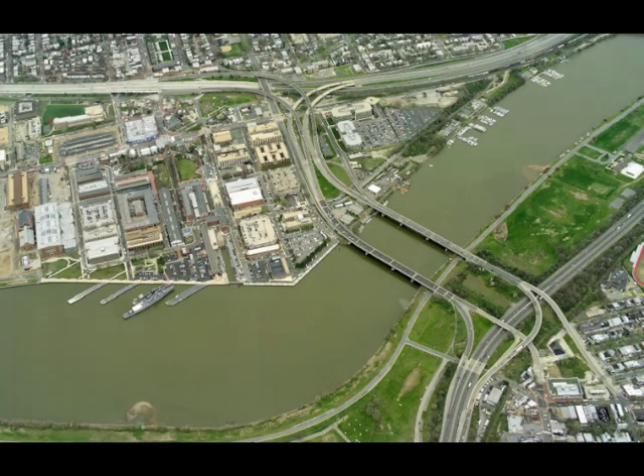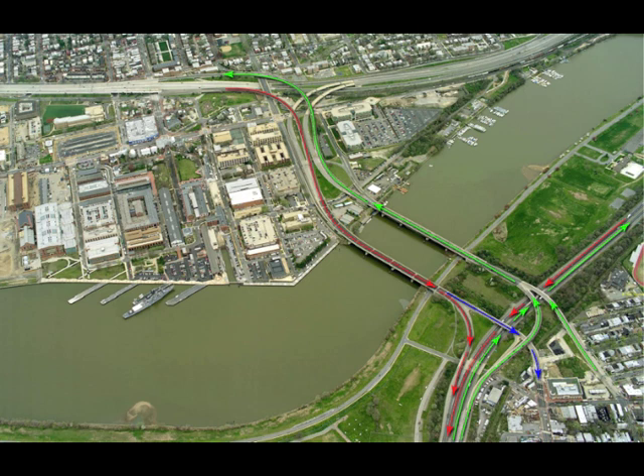The 11th Street Bridges have carried traffic across the Anacostia River for years in this pattern. The green represents northbound and inbound traffic on the upriver bridge, the red southbound freeway traffic, and the blue local traffic bound for Anacostia.